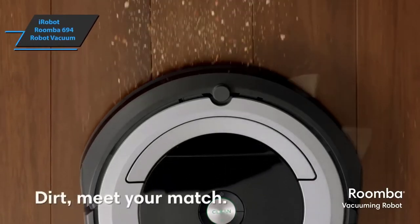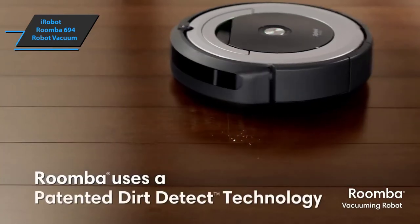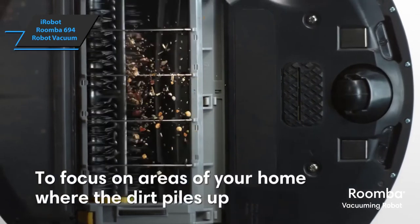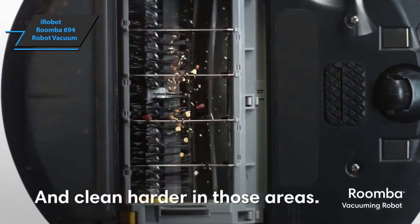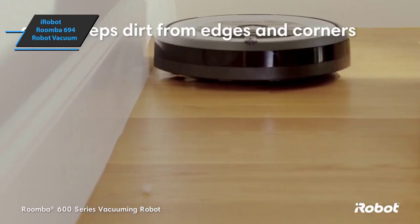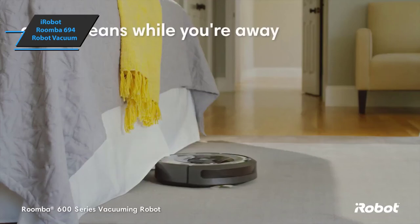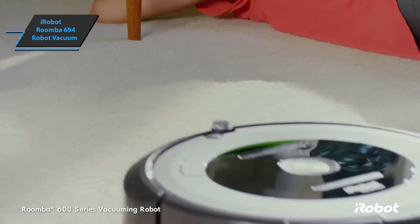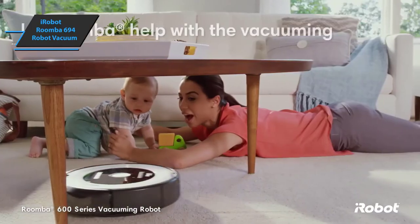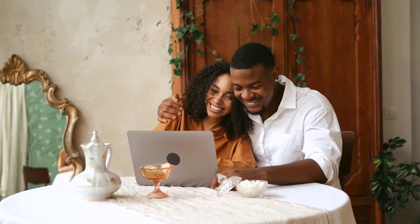The iRobot Roomba 694 Robot Vacuum loosens, picks up, and vacuums dirt from your floor so you don't have to bend down and scramble. Designed with a 3-step cleaning system, the dual multi-layer surface pulls dirt from carpets and hard floors. In addition, the edge cleaning brush keeps all corners and edges neat and clean. The 3-step vacuuming system is activated by programming through a mobile application, voice command with Alexa and Google Assistant, or by simply pressing the Clean button on the robot. So that's it for this Cyber Monday deals in 2022.